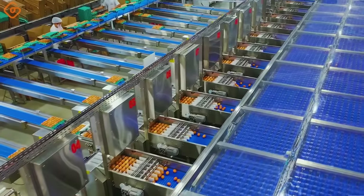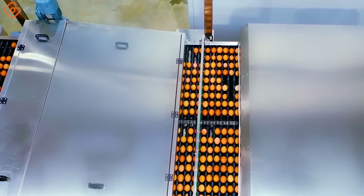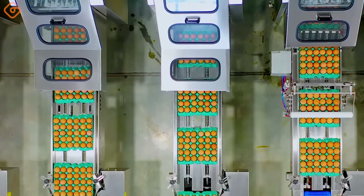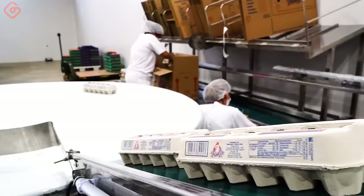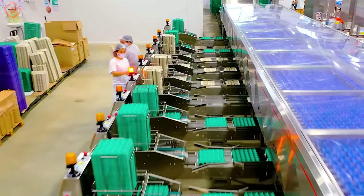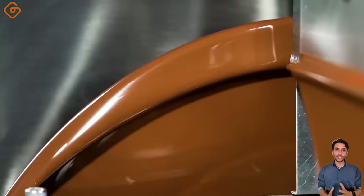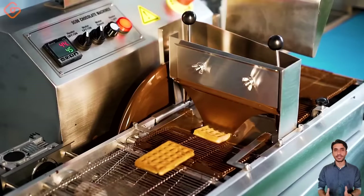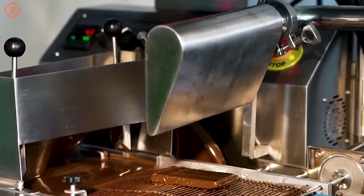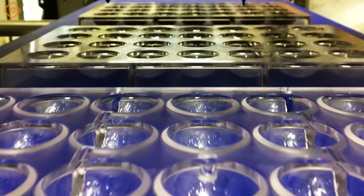Explore technology and automation through this modern egg sorting machine in action. With just a push of a button, you will craft chocolate shells, fillings, and bases with this specialized machine. Delve into chocolate decoration with the Artisan Chocolate Chain product line.